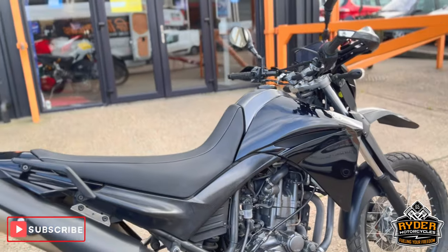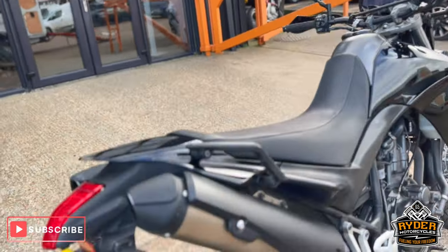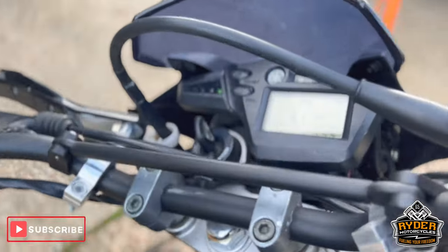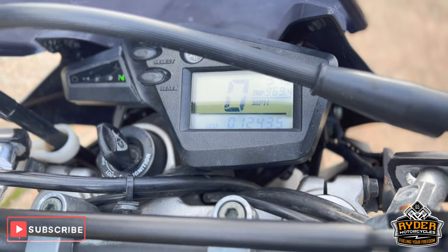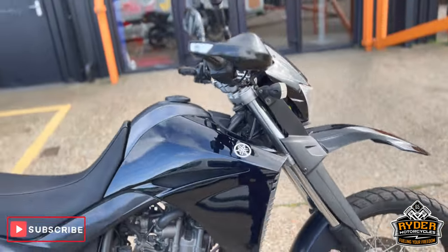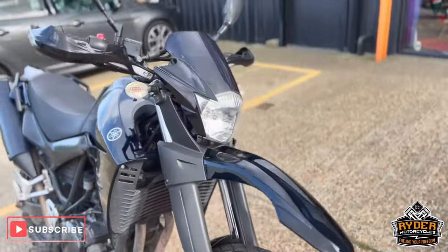Just arrived at the stock — this is a really nice Yamaha XT 660M. It's a 16K with 12,435 miles. It's just arrived at the stock and it's yet to have a full finish. Just a quick walk around to show you the bike.